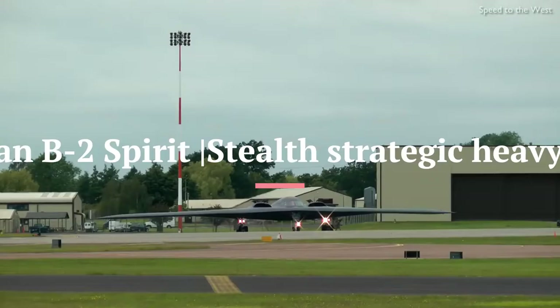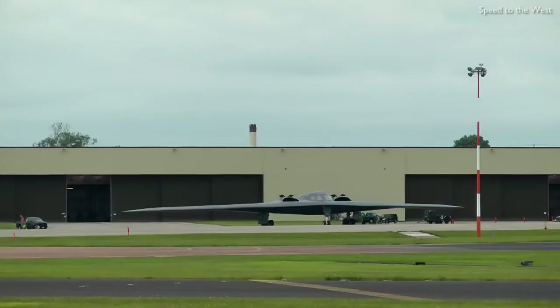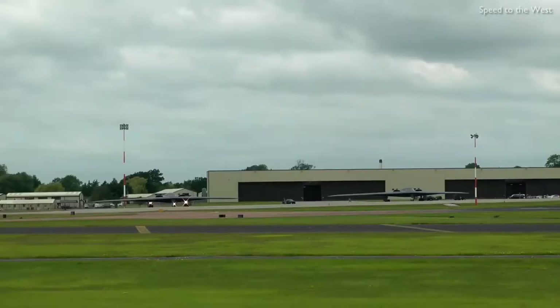The Northrop, later Northrop Grumman, B-2 Spirit, also known as the Stealth Bomber, is an American heavy strategic bomber featuring low observable stealth technology designed for penetrating enemy aircraft defenses. Designed during the Cold War, it is a flying wing design with a crew of two.